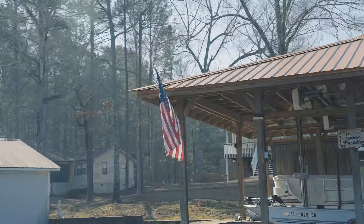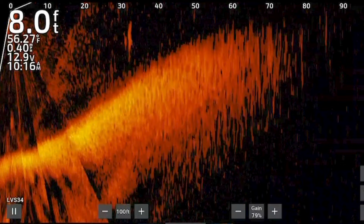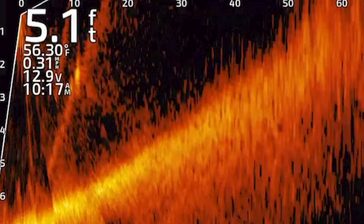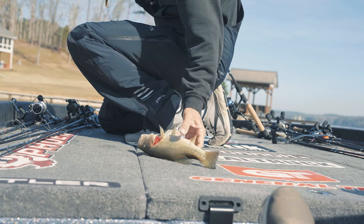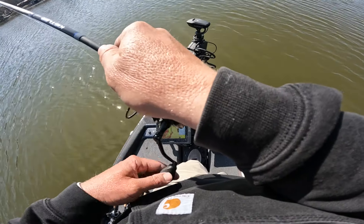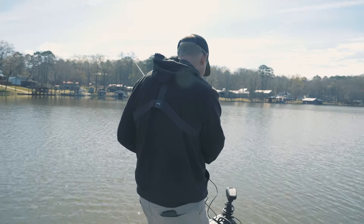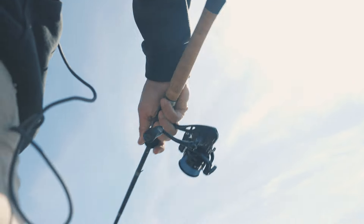That had to have been a bass right there — I couldn't really see my bait but clearly he darted to it and said no thank you. Oh, it's a largemouth! They're pretty large. We're on them now. A little pound-ten butterball. I don't like spotted bass — they don't hold on cover, they just swim around and they're hard to pattern. A largemouth will sit on stuff — that's why we like them.